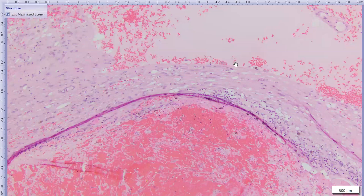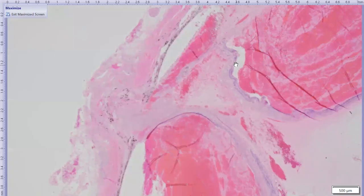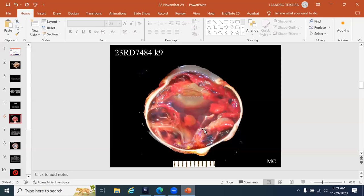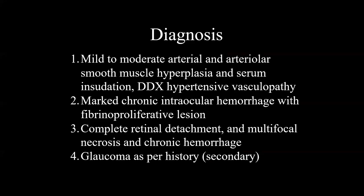Lesions of vascular remodeling include sub-intimal fibrosis, reduplication of the elastic lamina on elastin stain, smooth muscle hyperplasia in the tunica media, and sometimes serous exudation in the vessel wall — a pinkish proteinaceous fluid in the wall. These are all changes consistent with hypertensive vasculopathy — the ocular manifestations of systemic hypertension. This is a classic presentation in the dog eye. In cats, uveal hemorrhages can be common manifestations of systemic hypertension, so for cats it's good to look at the iris and the vessels there, which may show the most significant remodeling.